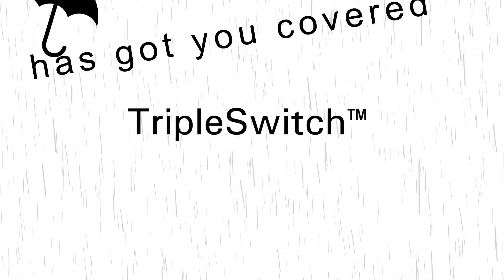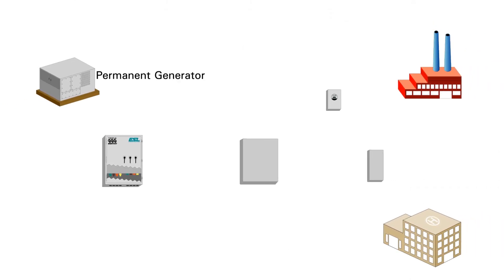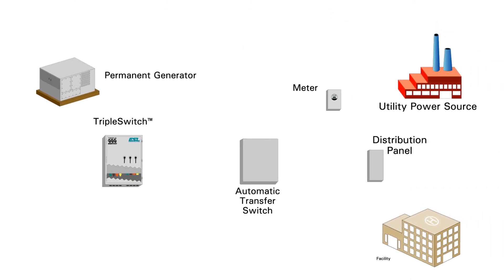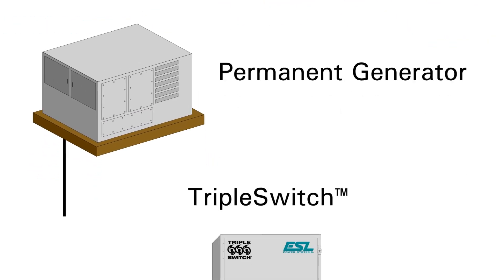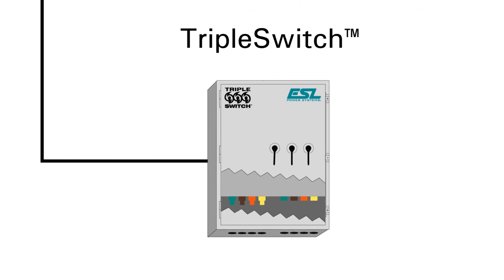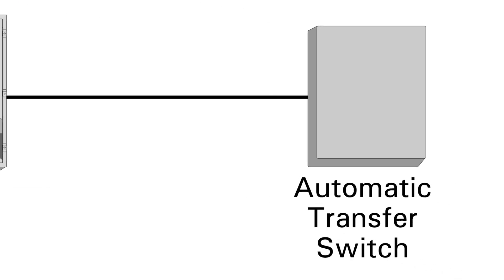When used in conjunction with an ATS, the triple switch has got you covered. ESL's UL-1008 listed triple switch provides operating functions during various conditions. When first installed, the permanent generator is hardwired into ESL's triple switch and the output from the triple switch is hardwired to the facility ATS.